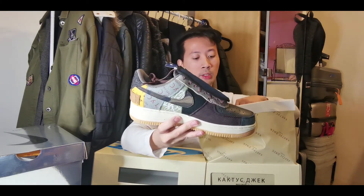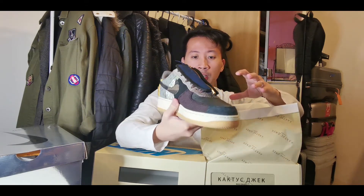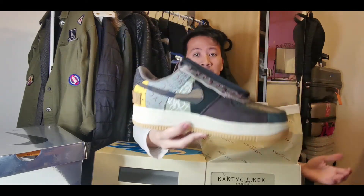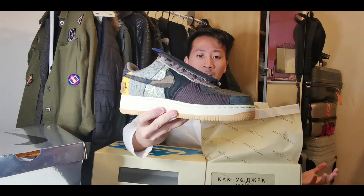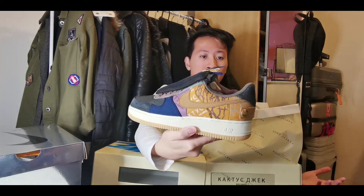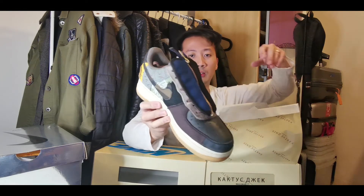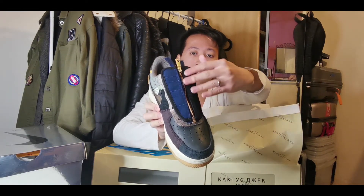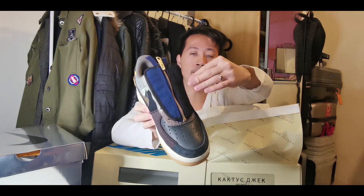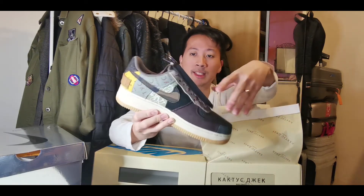This is the Travis Scott Air Force One Low in the Fossil colorway. The main reason I love it is because of all the different patches making up the sneaker. There's so many materials going on — premium leather, corduroy, canvas — so much things happening which I really love. It looks so dope. My favorite part is this zip over-layered cover on the laces, basically covering the laces and making it look laceless.